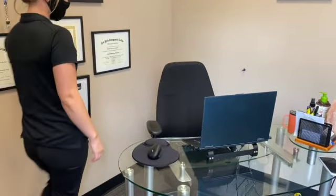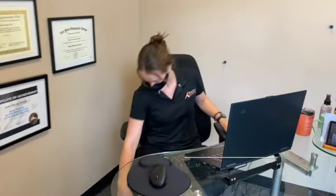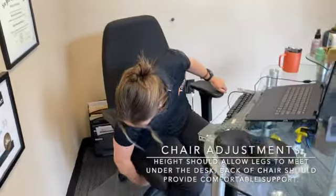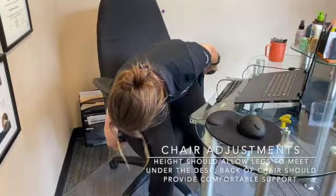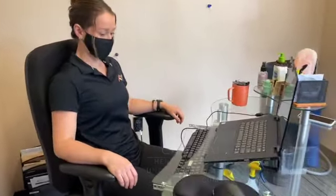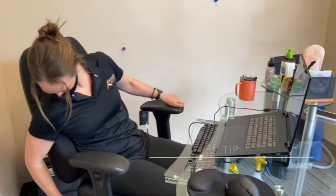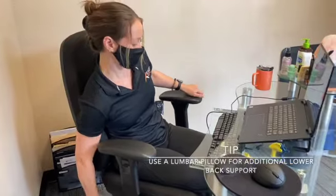Good ergonomics starts with a great desk chair. We recommend cushioned desk chairs that are adjustable. When seated, be sure to adjust the chair to the proper height of the desk. If possible, it is important to also adjust the back of the chair so your back is sitting up straight comfortably. If your chair does not have the lumbar support that you need, we recommend using a lumbar pillow.